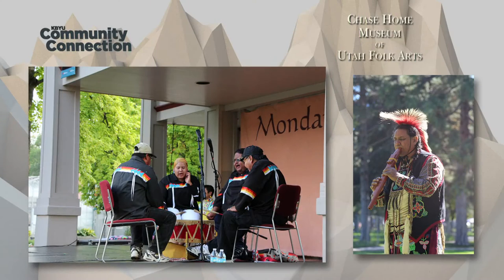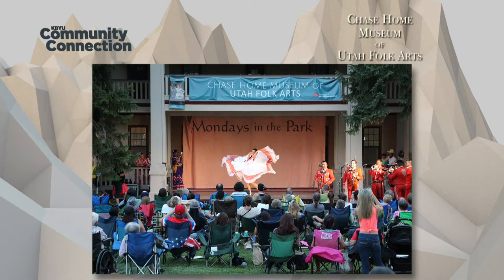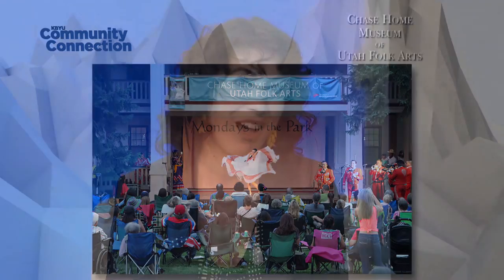We have a regular concert series called Mondays in the Park, beginning July 11th, starting at 7 p.m. These are free concerts showcasing music and performances by traditional folk artists from all over Utah. In the past we've had a Mexican folklorico group, a Burundi group, and a Polynesian dance group. These are wonderful concerts for you and your family to enjoy for free at the Chase Home Museum of Utah Folk Arts — a little visual arts, a little music, folk arts.